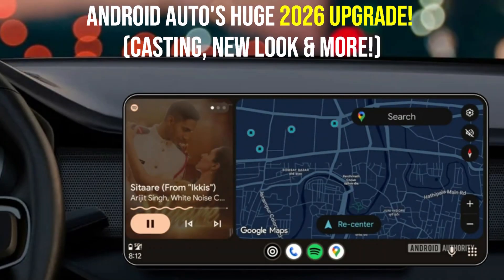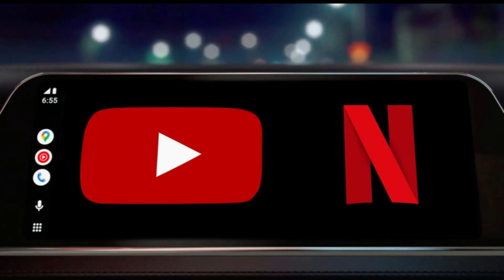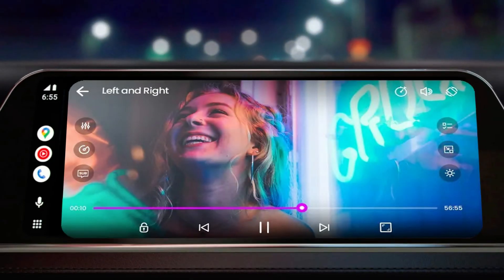Android Auto's Huge 2026 Upgrade: Casting, New Look, and More. What if I told you that your car's screen is about to become way more than just navigation? What if you could stream YouTube, Netflix, or even that obscure documentary directly from your phone to your dashboard? Well, buckle up, because Android Auto is getting an upgrade that changes everything in 2026.